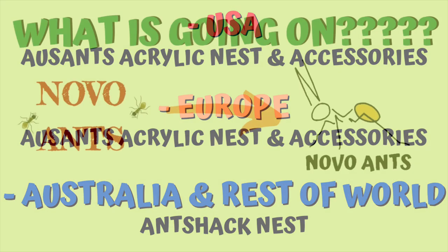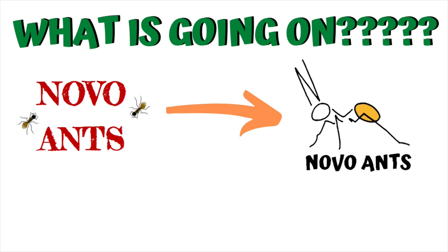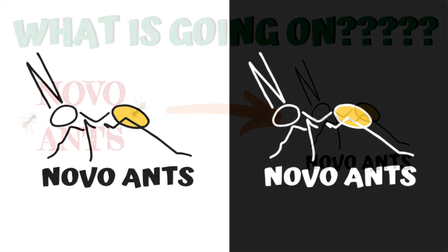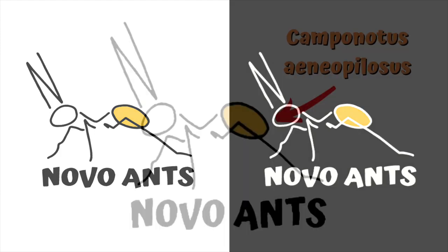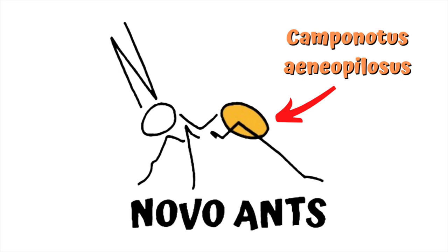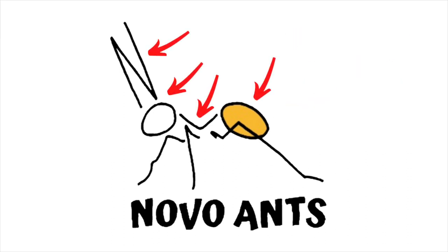Now you may have noticed — what was that new sticker all about? What's going on with my logo? Well, I have a new logo, shown here in the white version and the black version — a beautiful new design. The logo has a yellow tail on the ant, which is a shout out to my Camponotus aeneopilosus queen, the first one I ever caught when I started ant keeping. You'll also notice the ant is made up of the letters in 'Novo', which is fantastic. Let me know what you think — I'd really appreciate some feedback, and I am super happy with it myself.